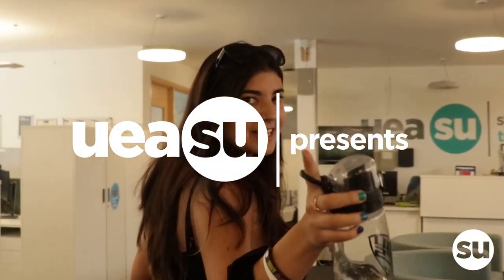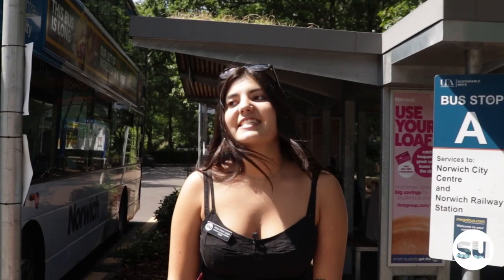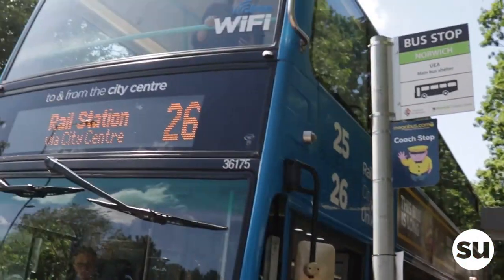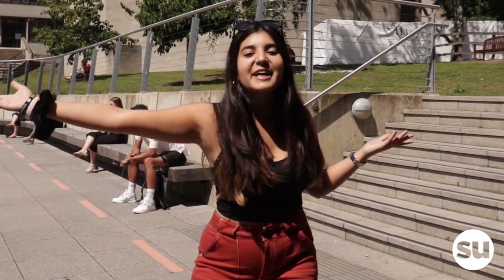Hi guys, today I'm going to take you on a tour of the SU building and the SU offices — an Aletheia tour. This is going to be low-key embarrassing but fun. We're right at the heart of UEA. The city is less than 30 minutes away when you get on the 25 or 26 bus. And this is a wonderful campus.